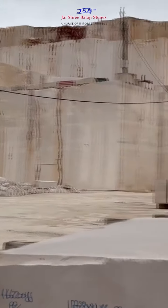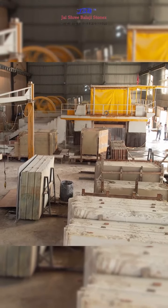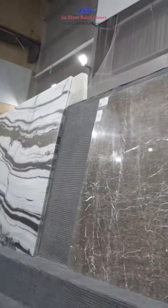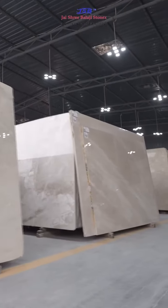Next, the blocks are cut into slabs using advanced cutting technology, revealing the stunning pattern and texture within. Each slab is then polished to perfection, enhancing its natural beauty and shine.